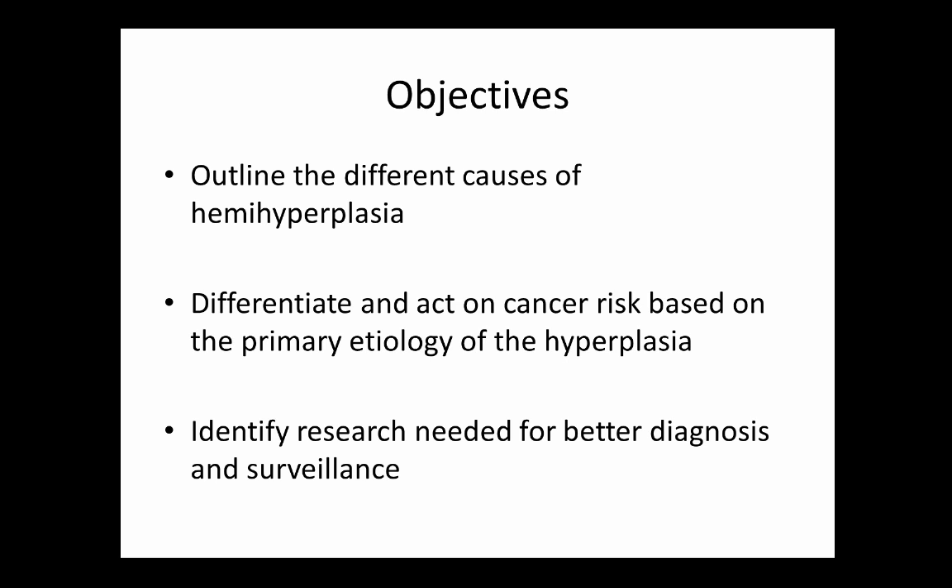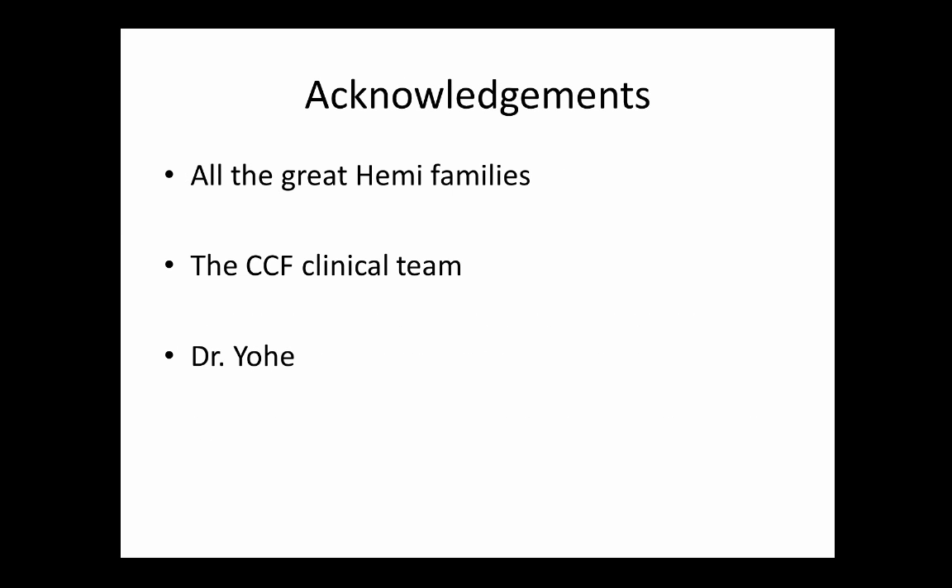I'd like to thank all the great 'hemi families,' as they call themselves, who have helped me with this throughout the years, the Cleveland Clinic team where I did the initial trials, and the team here who helped put this talk together. Questions? It was a late night so only easy questions.